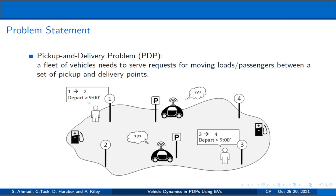The Pickup and Delivery Problem, PDP, is a well-studied problem in constraint programming and operations research. PDP is a point-to-point transfer problem where a fleet of vehicles needs to serve requests for moving loads or passengers between a set of pickup and delivery points, while respecting essential constraints such as vehicle capacity.